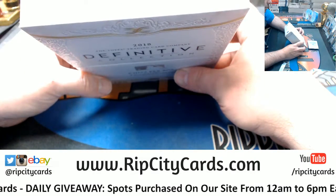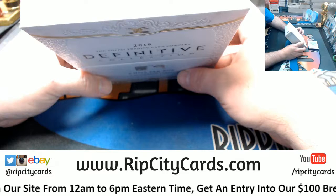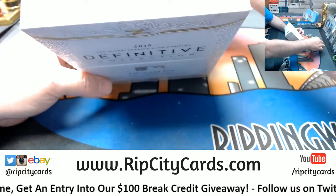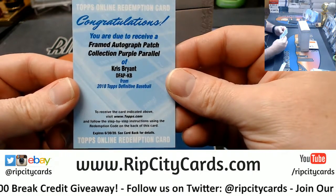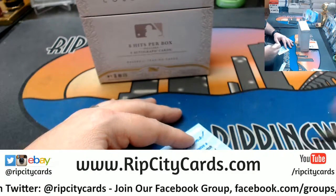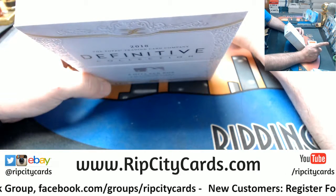I don't know what this is — number two maybe, somebody can tell me. It is a framed autographed patch collection, purple parallel card — that's what it is. I know the team — Cubs — Kris Bryant. I imagine it's much fancier in person. Six out of 35, so no one-of-one in this one, unless that purple is a one-of-one.